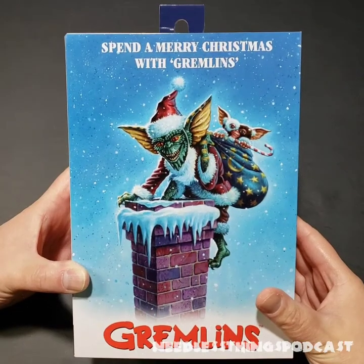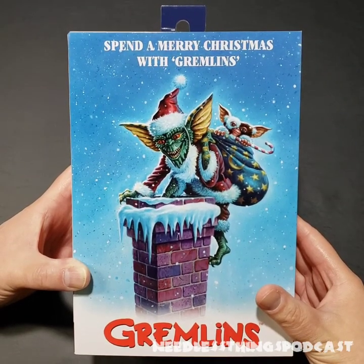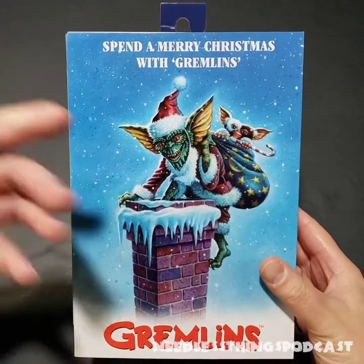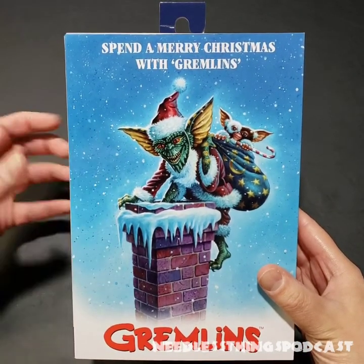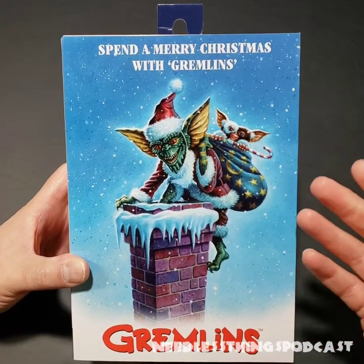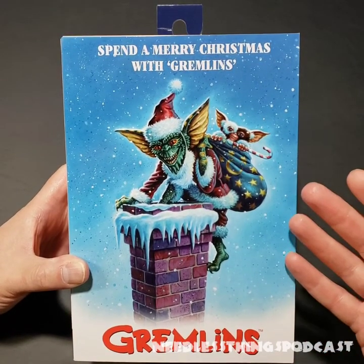Hey Phantomaniacs, welcome to the newest needless unboxing here on the Needless Things YouTube channel. As you can see, it's Christmas time and we're celebrating with the new Santa Gremlin from NECA toys.